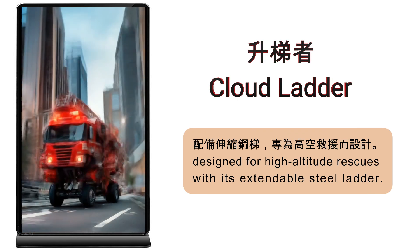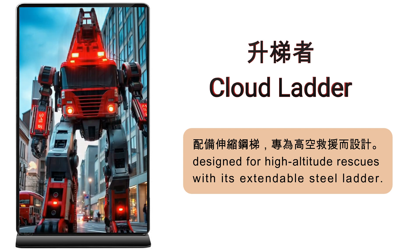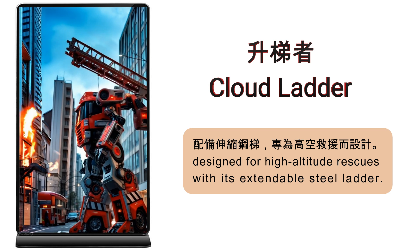Cloud Ladder — designed for high-altitude rescues with its extendable steel ladder.